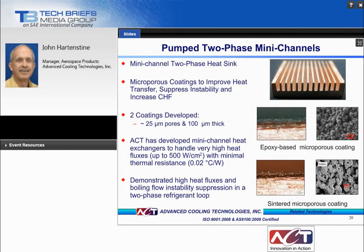ACT has developed a mini-channel heat exchanger for high heat flux applications. The technical challenge is flow boiling instabilities and the resulting oscillations in pressure and heat sink base temperature, which lower the critical heat flux and can potentially cause structural failure or large temperature swings in the device being cooled. ACT developed a microporous coating to improve heat transfer, suppress these instabilities, and increase the critical heat flux, demonstrating heat fluxes up to 500 watts per square centimeter with minimal thermal resistance in a two-phase refrigerant loop.